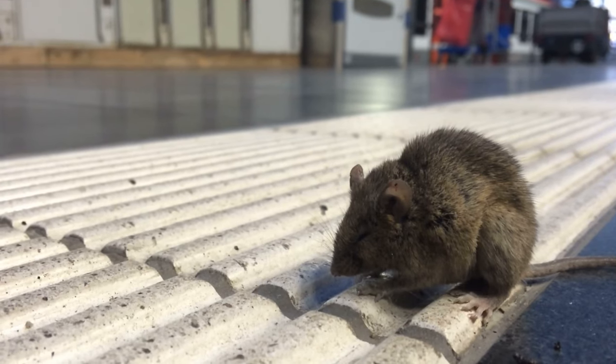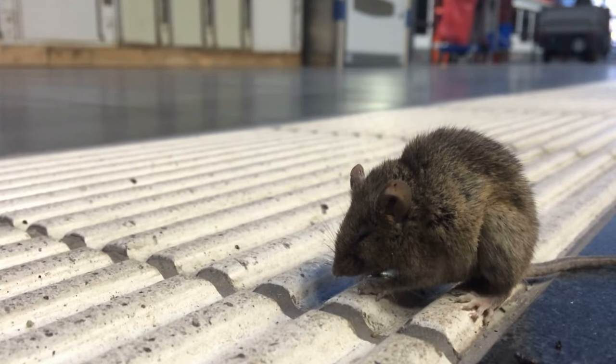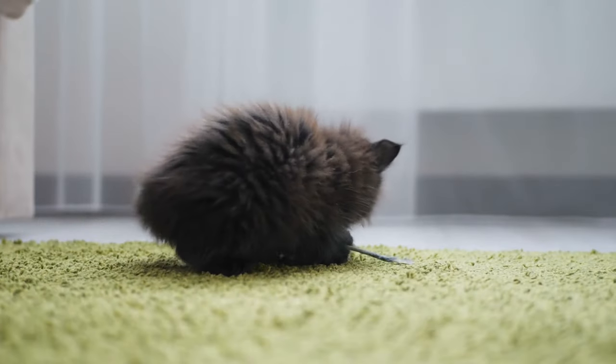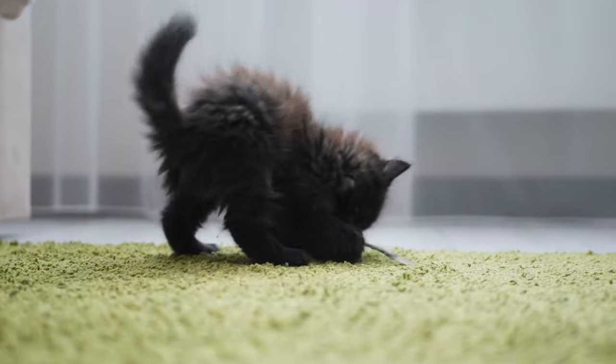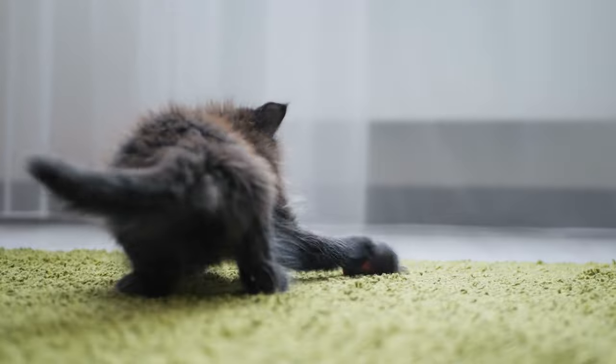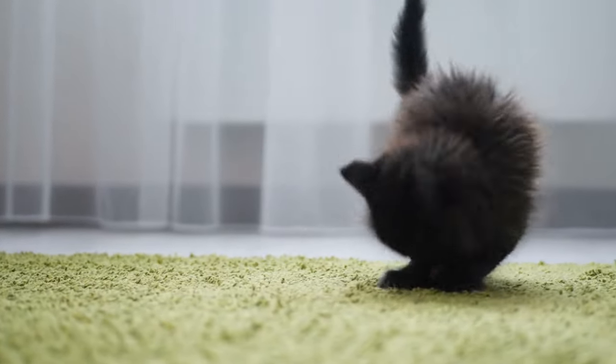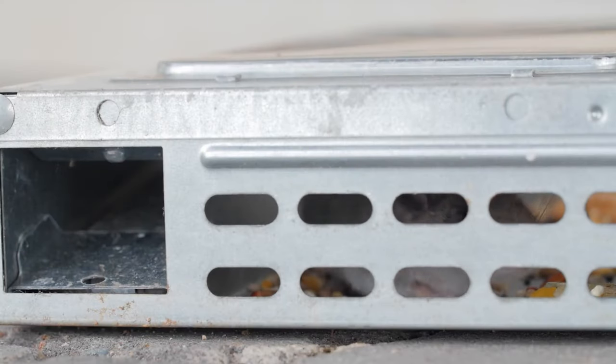Mice can be more than just a nuisance. They may quickly take over your space while spreading diseases and damaging property. So before you encounter your first uninvited guest, you should be on the lookout for ways to defend your home from these and other small pests. We recommend staying on the offensive by learning the best ways to get rid of mice and ensuring that you're using the trap that works best for you.